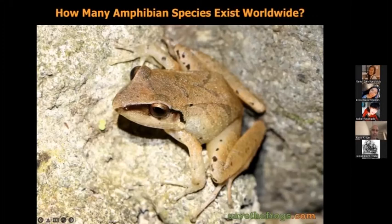How many amphibian species exist worldwide? As of today, the known number of species is 8,431, of which probably 80-plus percent are going to be frogs and toads, maybe 15% or so are salamanders and newts, and then a few percent are caecilians. Frogs and toads are definitely the most biodiverse part of that group.